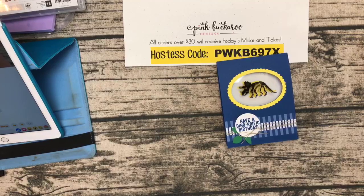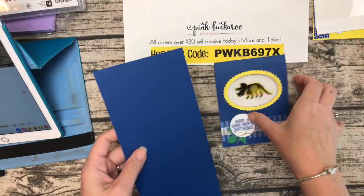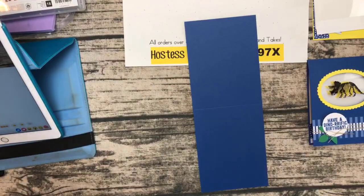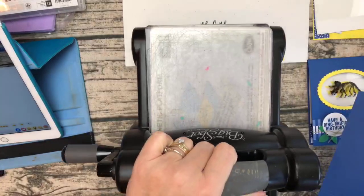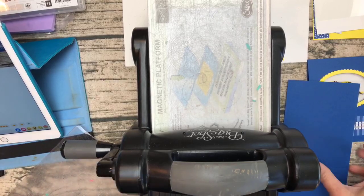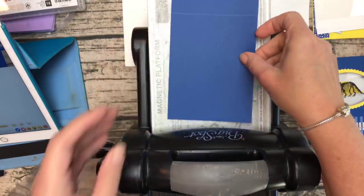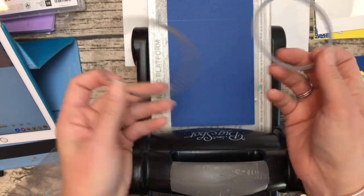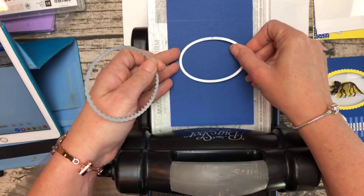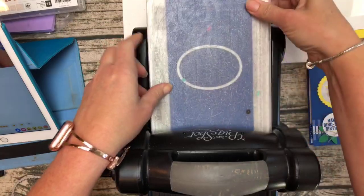Let's start with the card base. It measures 4¼ by 11 — but all of this is over on the PDF on my blog, so don't write it all down. We want to cut a window right here using the oval framelits. I'm going to use the 3-inch-wide one and cut a window right in the top of the card front.